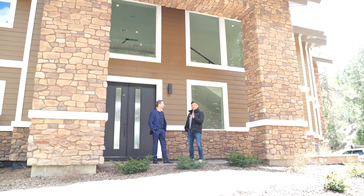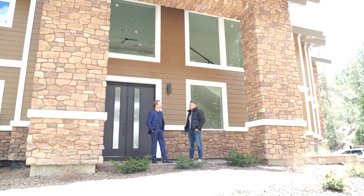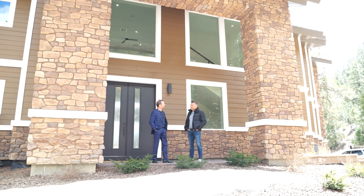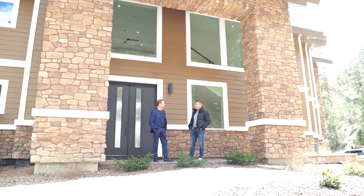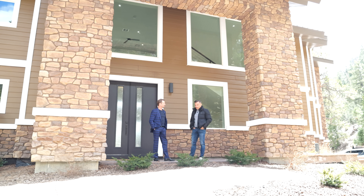All right Paul, everybody wants to know — what is the asking price? The asking price is a bargain: four and a quarter million dollars for 5,200 square feet. I think that is a pretty good deal.